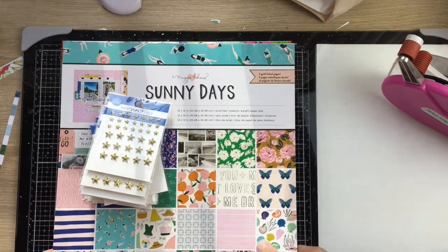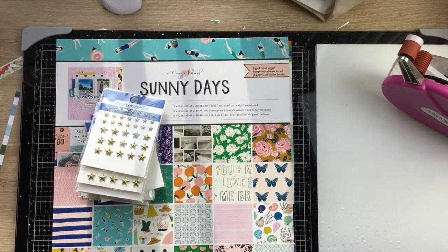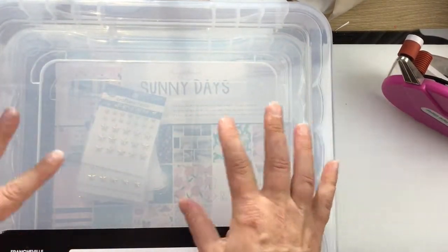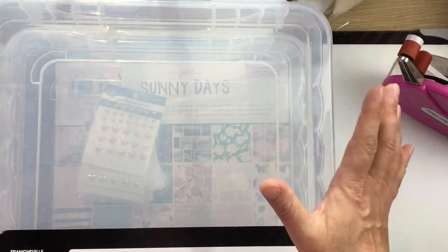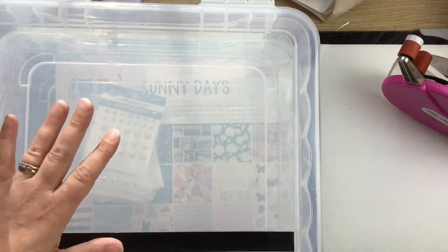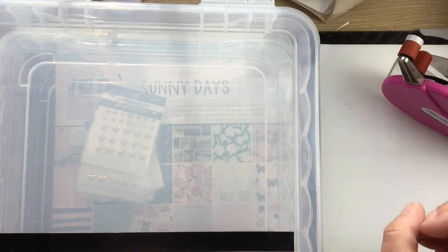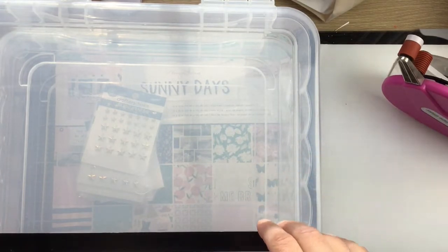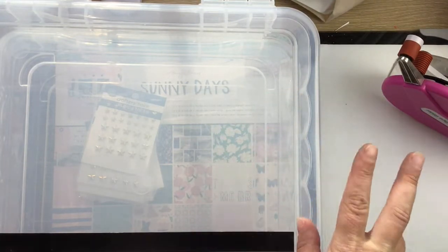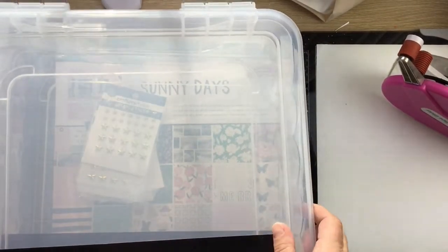Hi guys, I thought I'd pop on and share a little haul video — I forgot I got these today. Just a quick run-through. It's super sunny outside so I apologize if there's a lot of light, and there's noise in the background because Camille's having a happy old time cutting out a cut file for me. I thought I'd just pop on and show you what I've got, super quick.